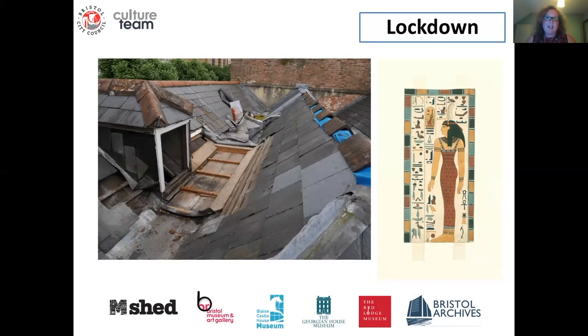Once homeworking got a bit more challenging for the conservators, our documentation officer Linda got us all adding keywords and key search words into the description field on EMU to improve online searchability, which was of particular importance as the public could only access our collections through this online portal. We found that certain collections were missing those obvious terms that someone might use to search for an object, so we were gradually adding those as a task we could do from home.